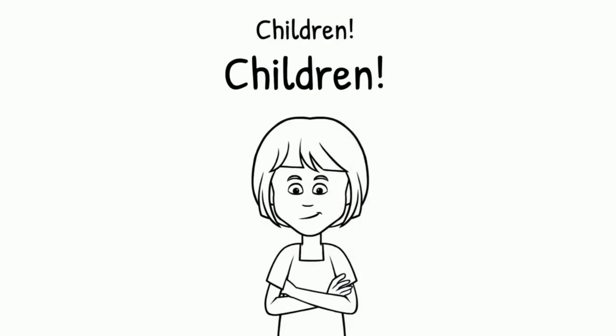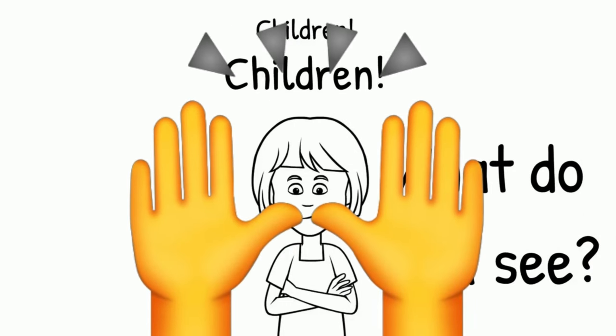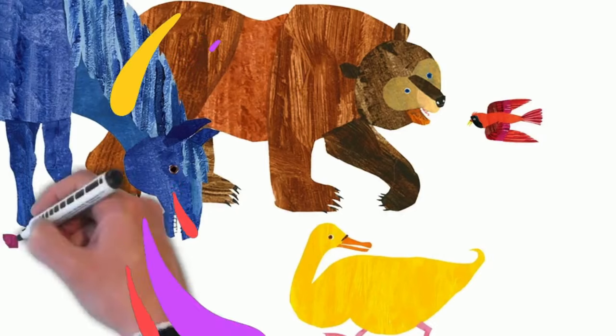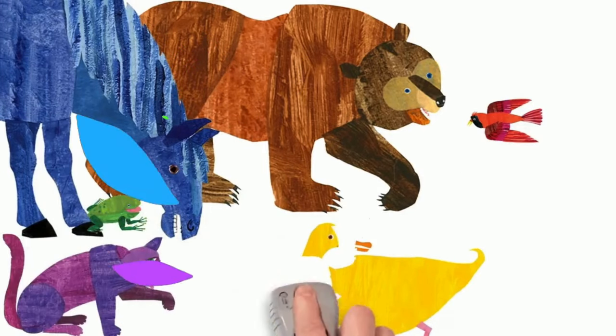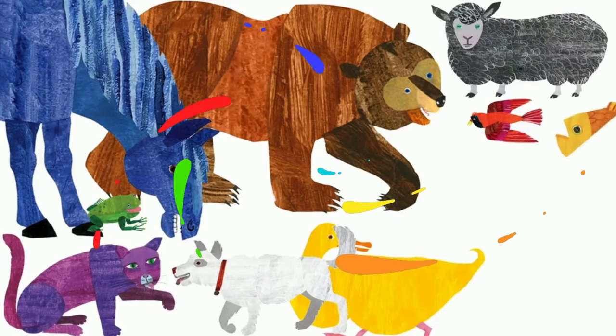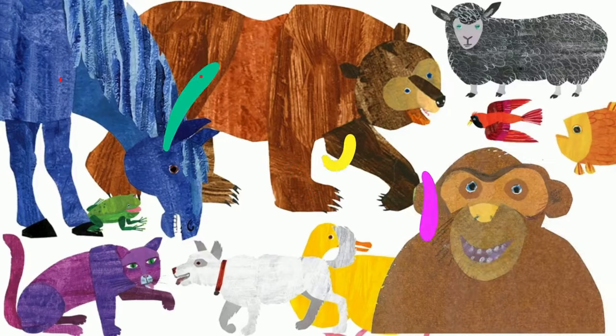Children, children, what do you see? We see a brown bear, a red bird, a yellow duck, a blue horse, a green frog, a purple cat, a white dog, a black sheep, a goldfish and a monkey looking at us. That's what we see.